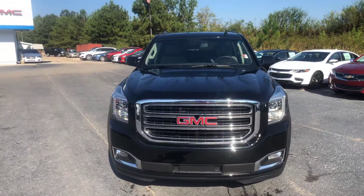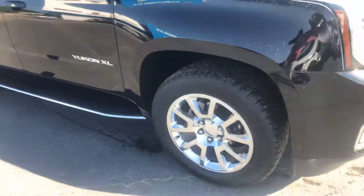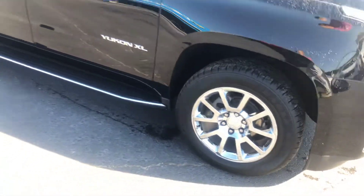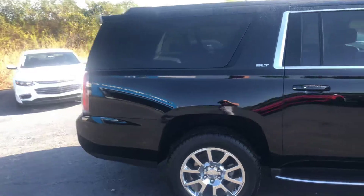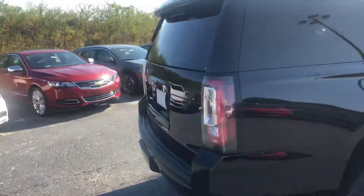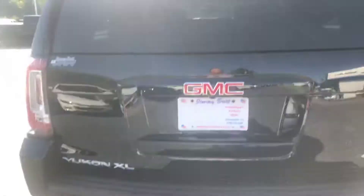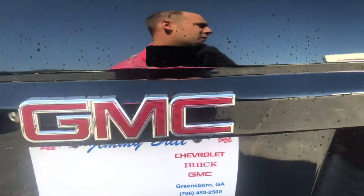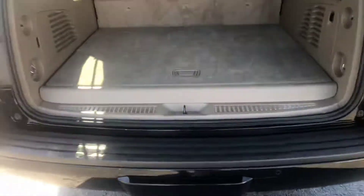Show you a good look at this front end, also walk around and take a good look at these factory rims. This does have the front and rear parking sensors, also the automatic liftgate.